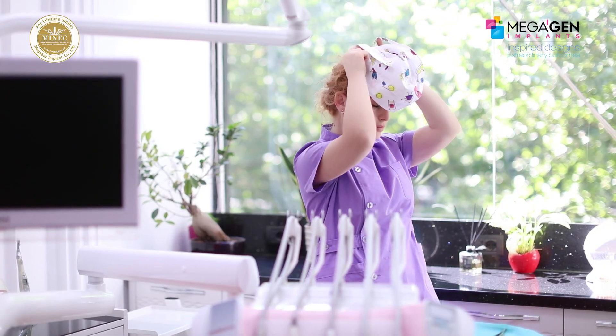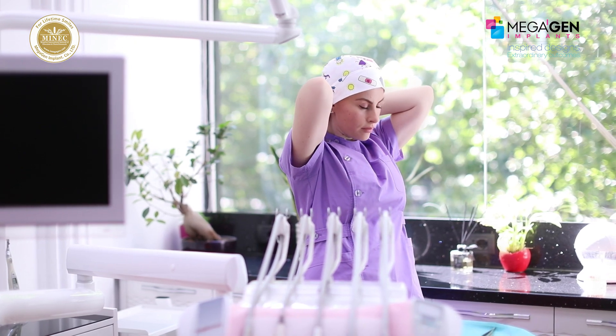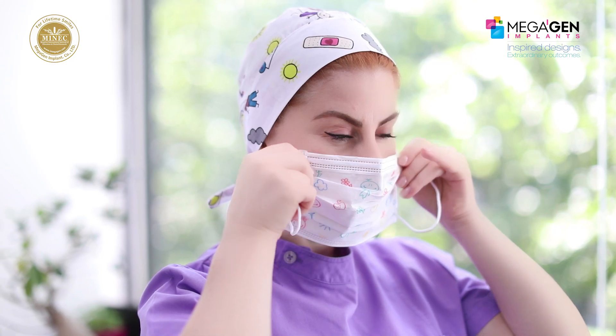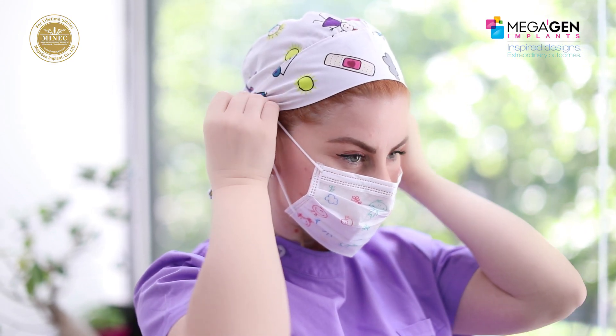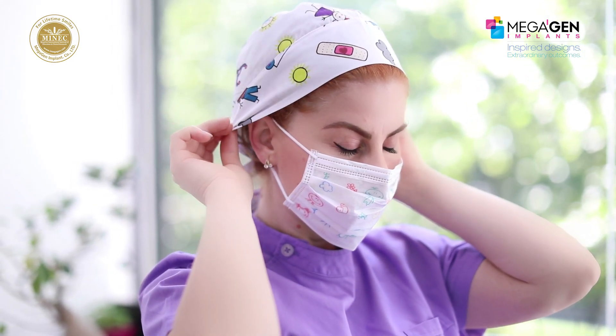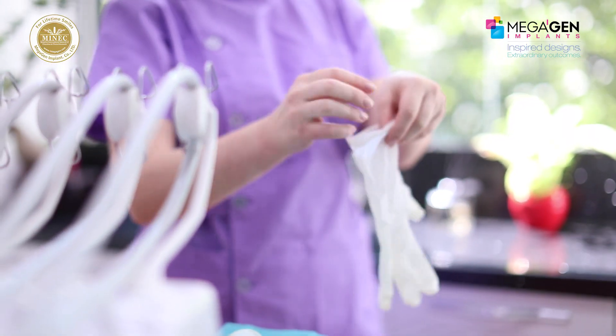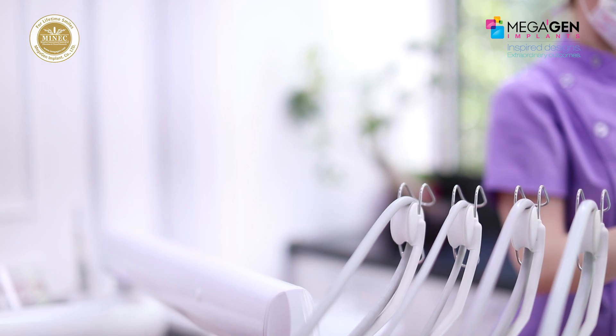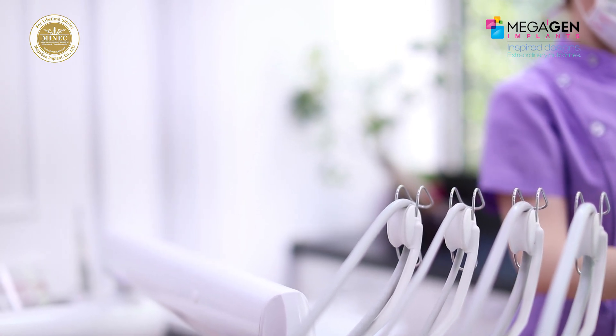My every morning begins with challenges: how to improve myself to create beautiful smiles, how to make my patients feel more confident and more attractive, how to change their smiles and life in a short time, because time is important. As they say, time is money and they don't want to waste it on a dental chair.